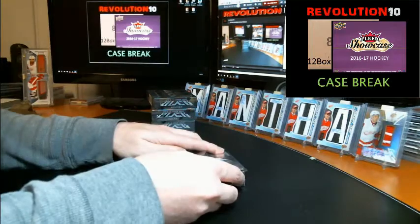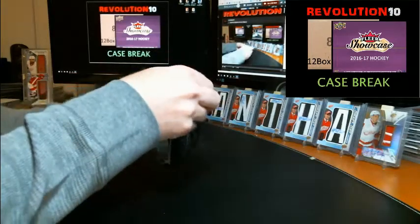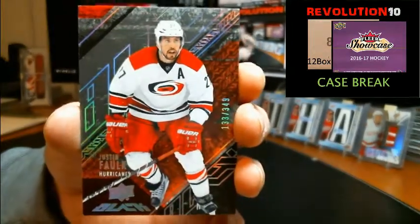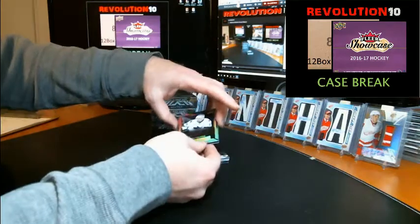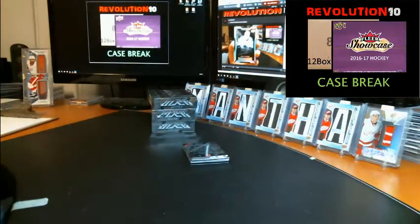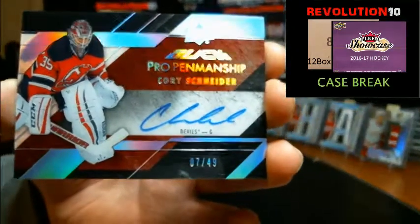All right, box 5 — let's start the next inner. We've got a base card numbered to 349 for the Carolina Hurricanes, Justin Falk. Lustrous rookie autograph numbered to 299 for the San Jose Sharks, Nikolai Goldobin — three Goldobin rookie autos so far. We've got a parallel hollow silver pro penmanship autograph going to the Devils, Cory Schneider, out of 49.